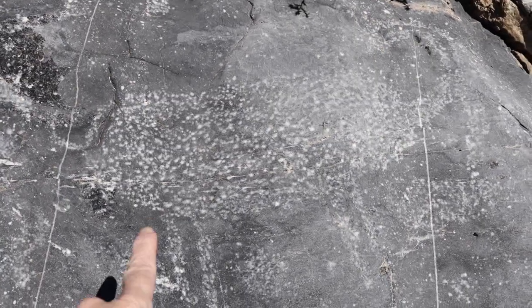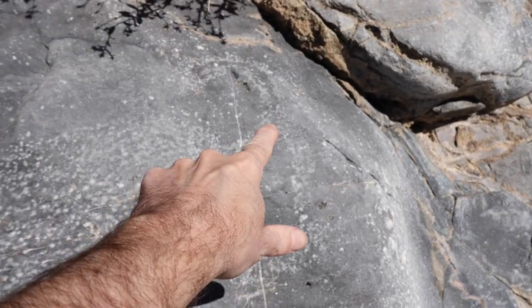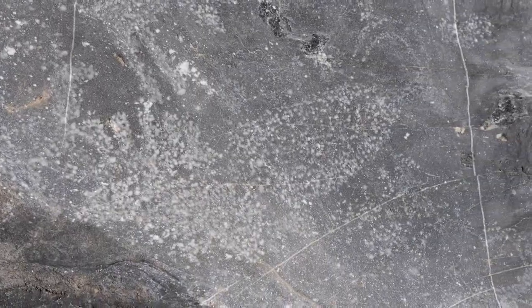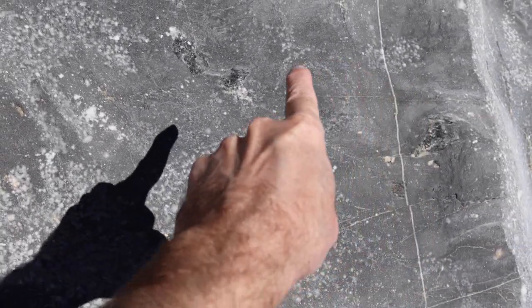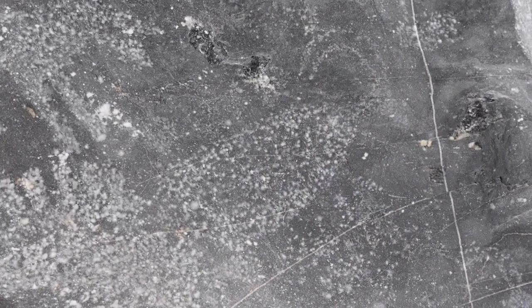You can kind of make out this desert bighorn here — you can see its horns there, and then there's a smaller one. And you can see another one, right there are its horns. These are hard to make out, but they are there. No telling how old they are.